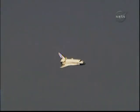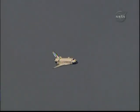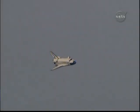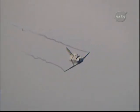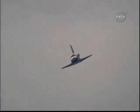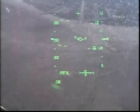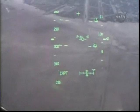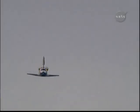Discovery on at the 90. This view from the heads-up display camera — the same view that Rick Sterko and Kevin Ford are seeing — now that we're aligned with runway 22. One minute until touchdown.